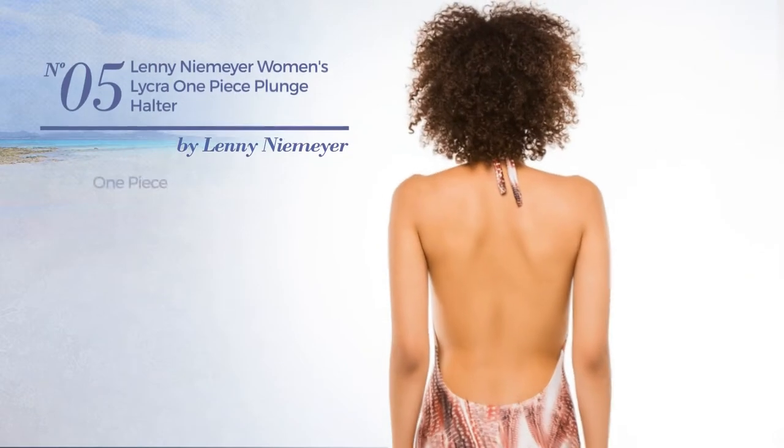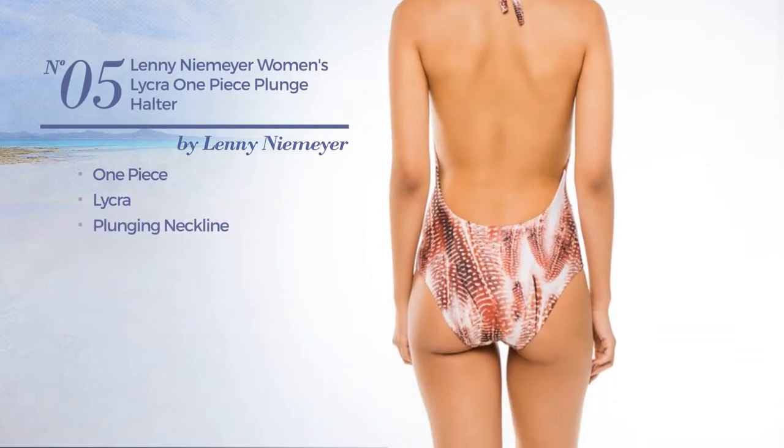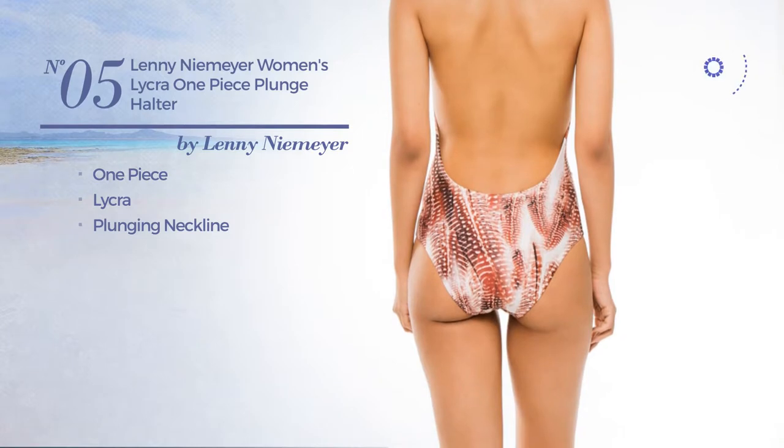Number 5. A one-piece swimsuit. Crafted from lycra with a plunging neckline. Available just in this color.